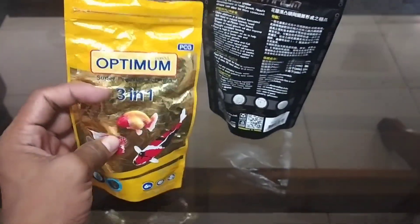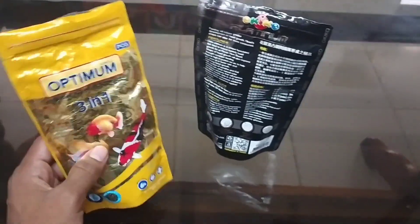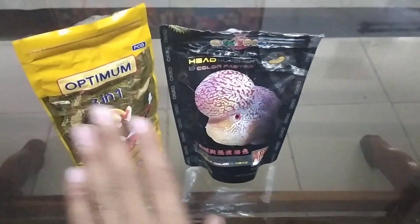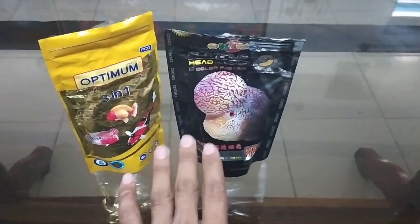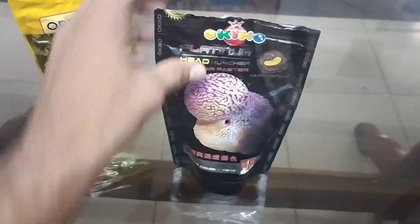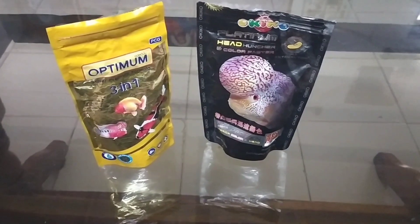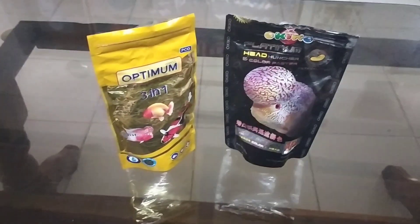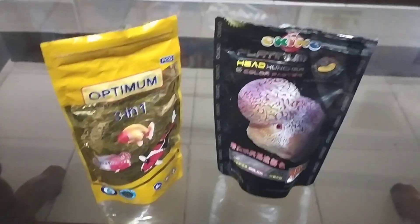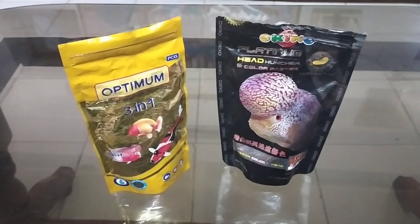If you have fry, young fish, flower horn fry, or any fish that needs to grow into a big size within one year, go for Optimum 3-in-1 or Okiko Platinum. Make sure you get original products — there are first copies, expired fish foods, and duplicates in the market, so choose wisely. I've made a video on how to spot fake Okiko — the link will be in the description. Also, if you need paid personal emergency advice for a sick or dying fish, you can call me on the number below for 100 rupees per call.